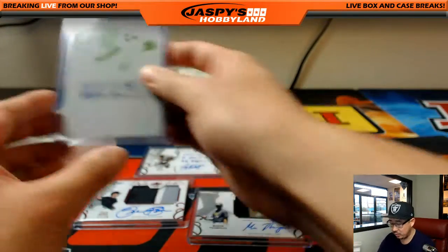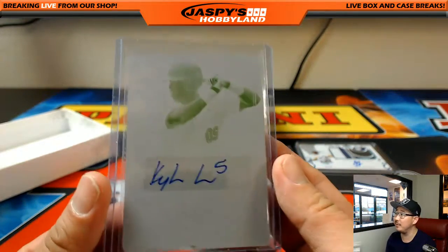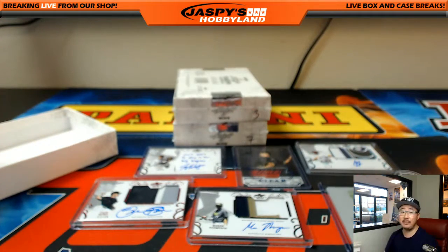And the last one is a printing plate — nice. It's Kyle Lewis, Mariners prospect I believe. So someone's getting a printing plate out of there. Let's keep the video running.